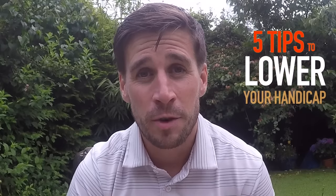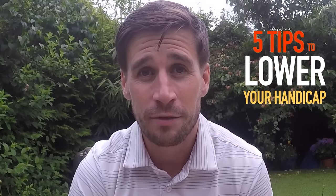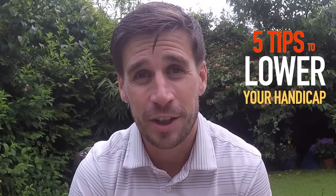Two years ago I started playing golf and I was given a handicap of 25. Last week I got that handicap down to seven. So today I want to share with you five of the best tips that I could possibly give you to get your handicap down to single figures.